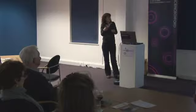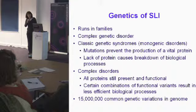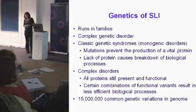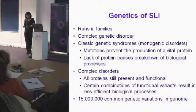It's what we call a complex genetic disorder. We don't think it follows the same pattern as classical genetic syndromes like cystic fibrosis — what we call monogenic disorders. Monogenic disorders are caused by mutations — changes in the DNA sequence that prevent production of a given protein, having a deleterious effect on that protein's function, causing a breakdown of biological processes. In cystic fibrosis, for example, the mutation means a protein that normally pumps mucus out of your lungs can't do so because it doesn't work properly.